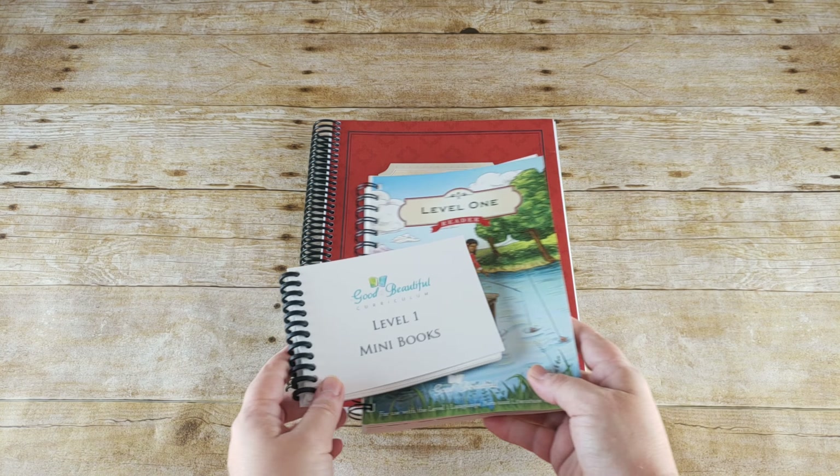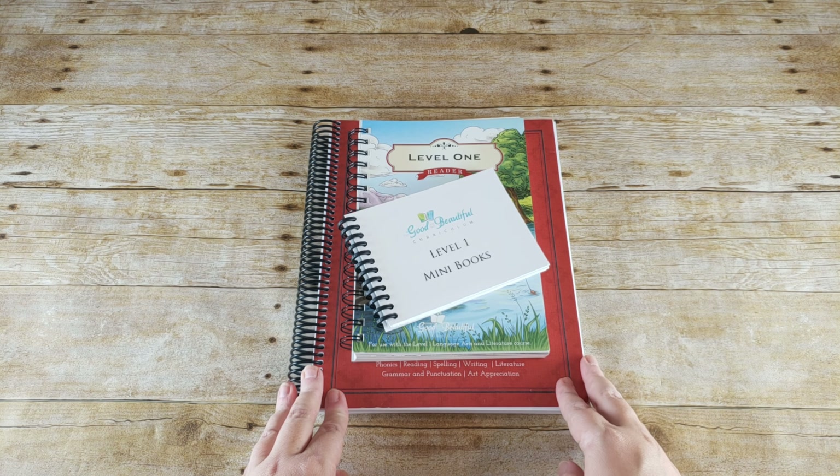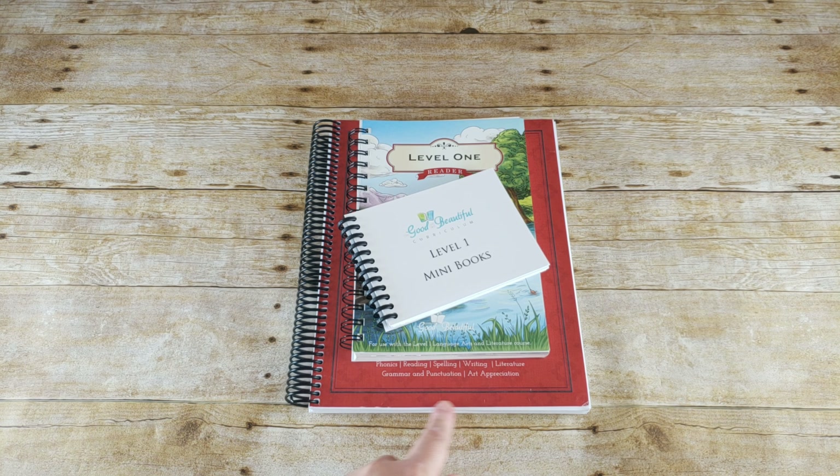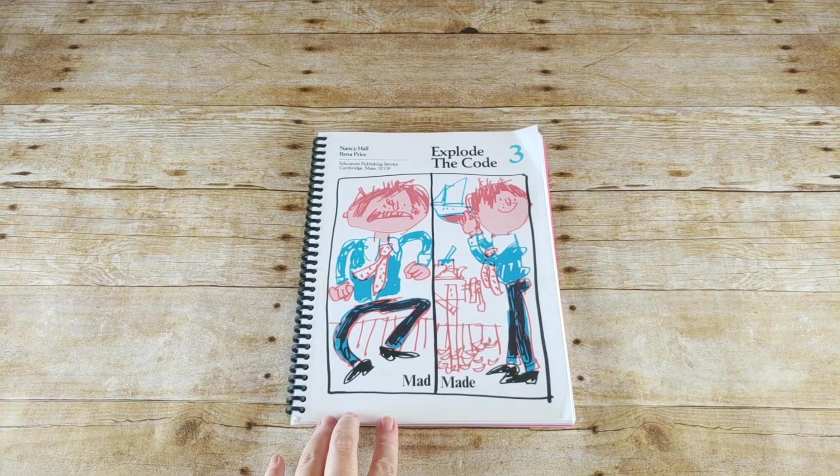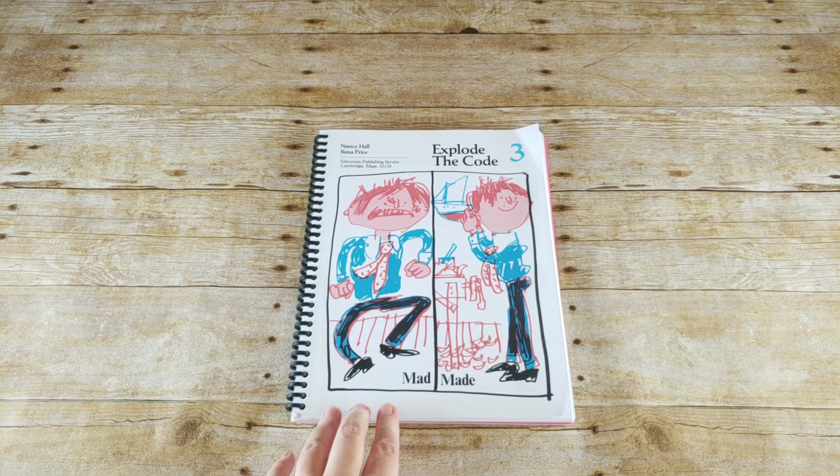We actually do some art appreciation in our morning basket, and I have some fun additives to put in with this in case she wants to do them. But this will be the one thing that we will try to get all the way through this year. In addition to The Good and the Beautiful, we have Explode the Code.